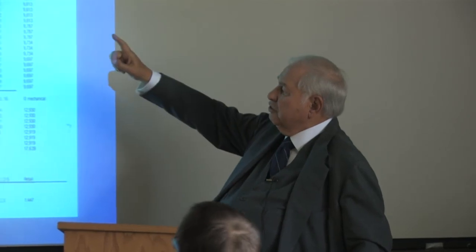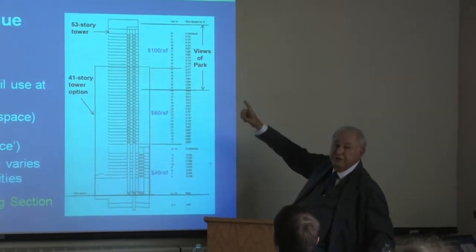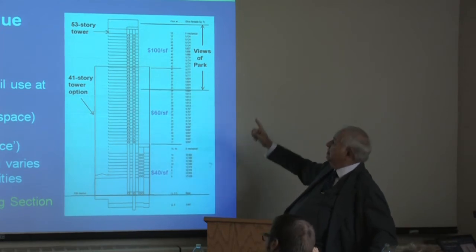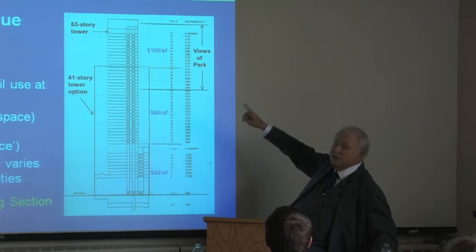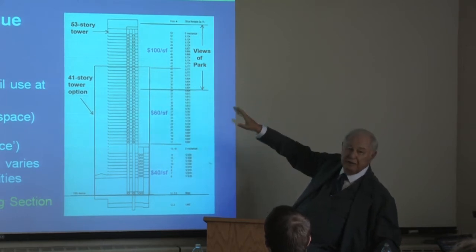If we did the 41-story tower option instead of the 53-story option, we could have added that much more square feet. But the views to the park run down to the 26th floor, so we would have had only about six or seven floors of views against having almost 20 floors of views. That was the difference.